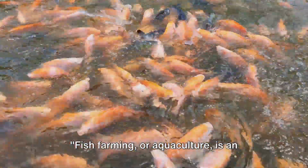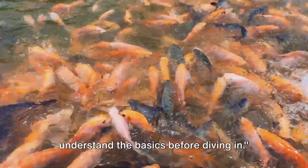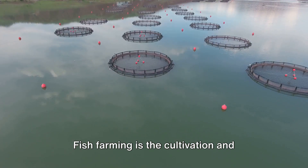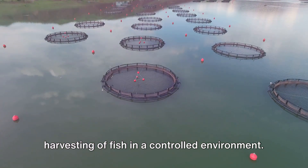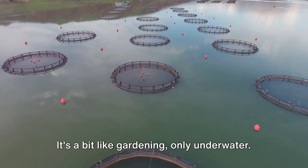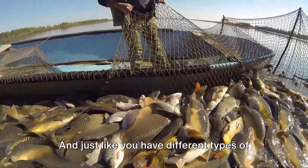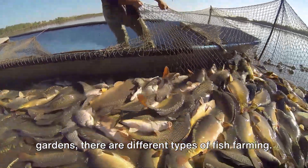Fish farming, or aquaculture, is an age-old practice, but it's important to understand the basics before diving in. Fish farming is the cultivation and harvesting of fish in a controlled environment. It's a bit like gardening, only underwater. Instead of plants, we're growing fish. And just like you have different types of gardens, there are different types of fish farming.